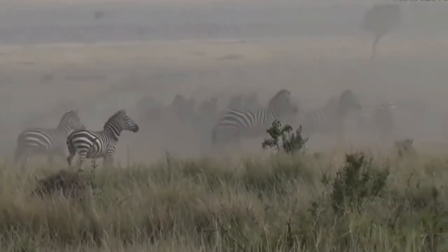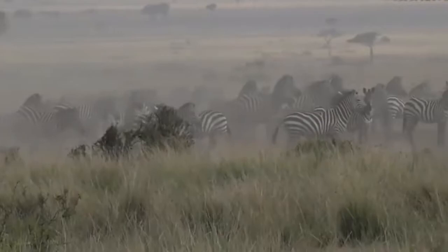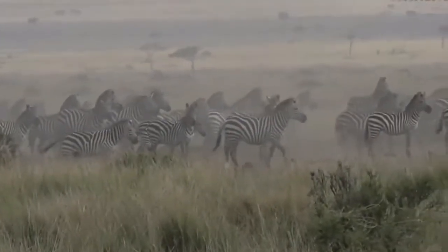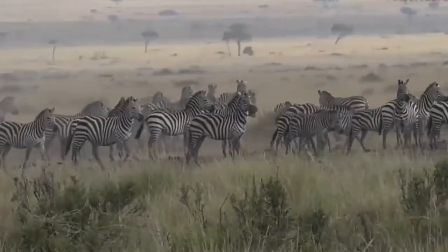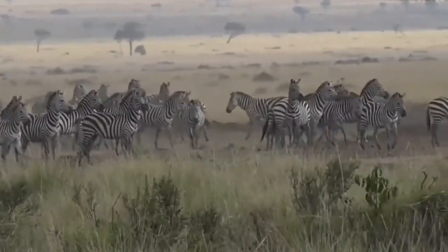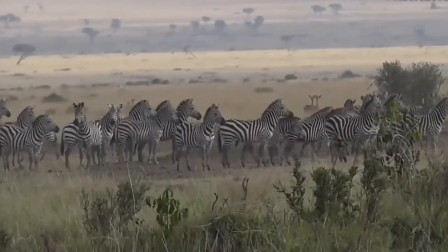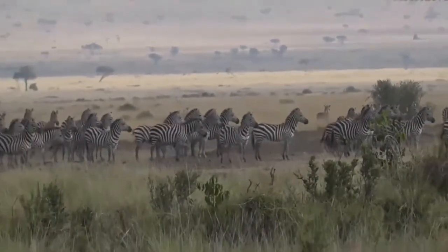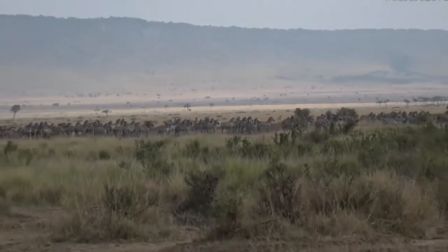Look at all that dust being kicked up! Now what's interesting is that I'm fairly certain this is a resident herd of zebra. This isn't part of the migration — I think these zebra always hang out in this area. At least since I've been here, they've always been here. It's interesting how you do get residents that stay year-round in the beautiful Masai Mara.